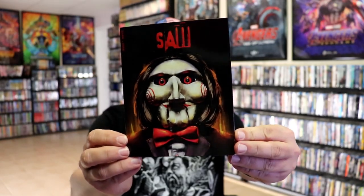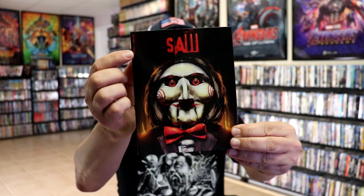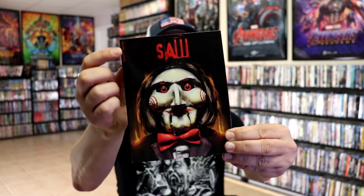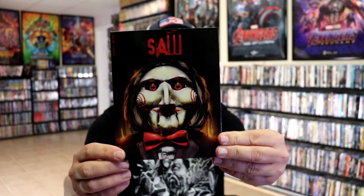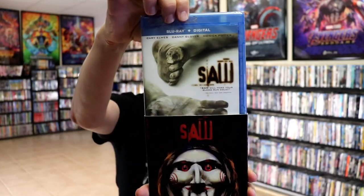I'm going to take time to show you each one of these. I'll show you the front and the back, and I'll also show you the Blu-ray underneath the slip. So we have Saw — really nice looking artwork. They will all have the Blu-ray and the digital over there on the side. Here's the back, and it's just this release here.